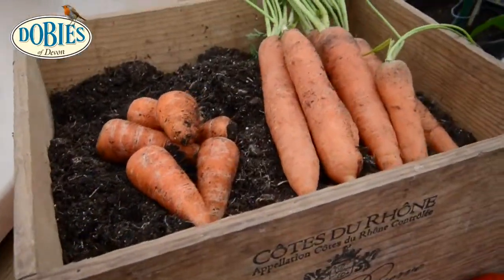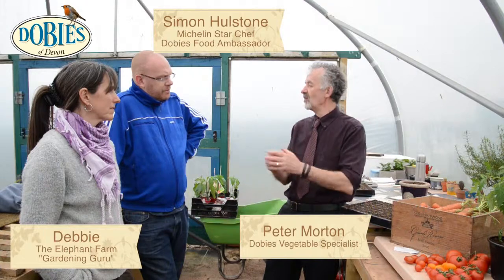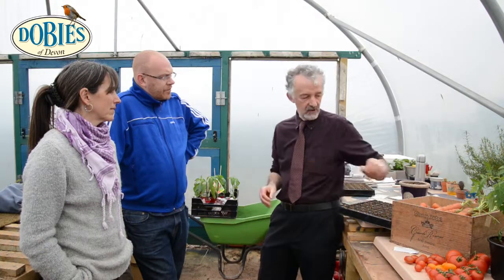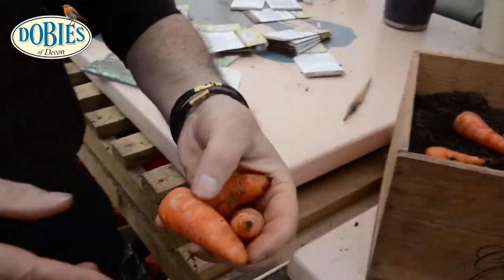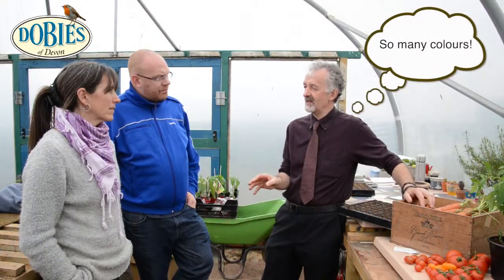One of the things we want to discuss today is carrots - just a wide range of varieties and types of carrots, from sort of standard ware carrot, long rooted carrot, to the round Rondo style, and then we've got the Chantonnay style. It's growing in ever more popular, and then we've got all sorts of colours as well.